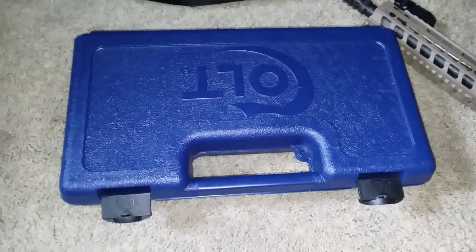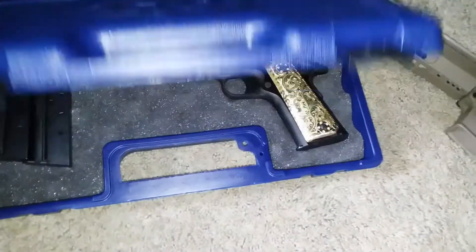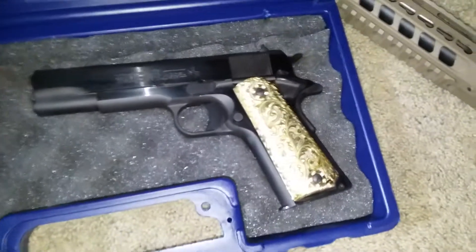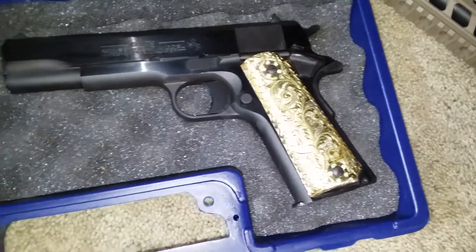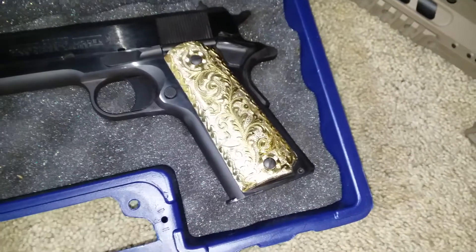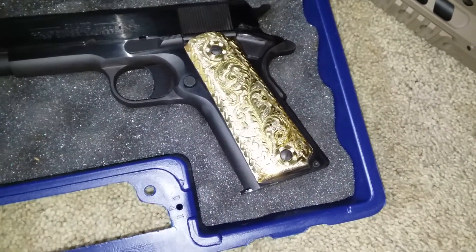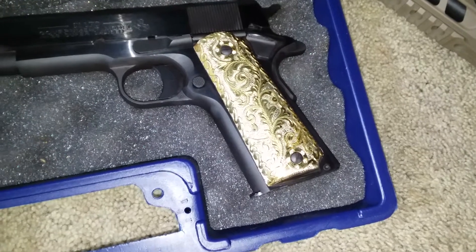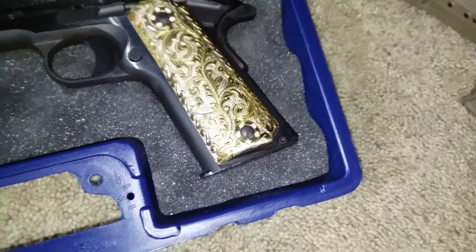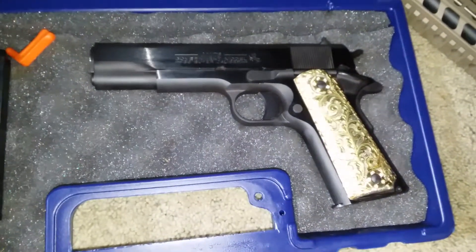That's what she said, but let's check it out. There she goes right there — she's a beauty. Got them custom grips. I think they were like $150, $200, but they make the gun look real unique and special.